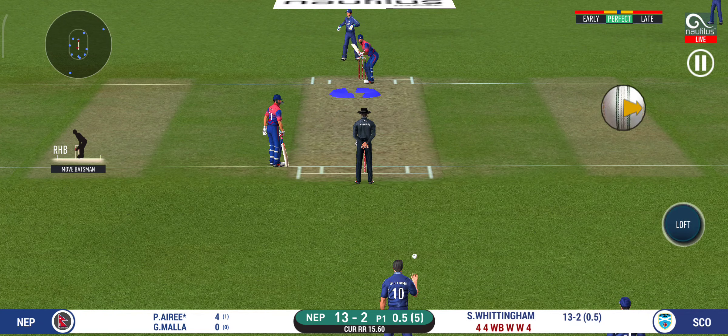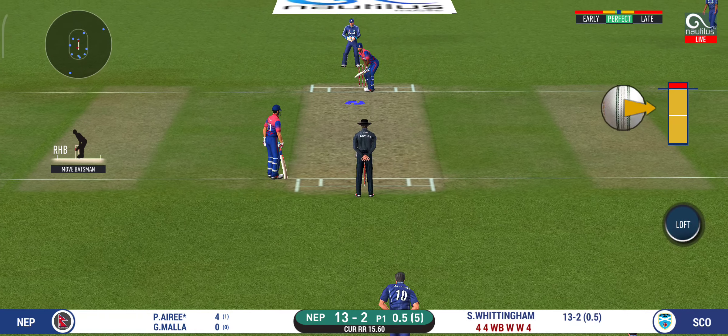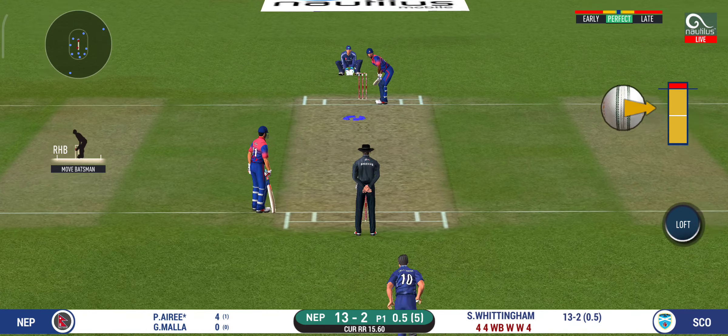He is arguably one of the best hitters in world cricket. Rolled him. What a good delivery that is. He is taking a long walk towards the pavilion.